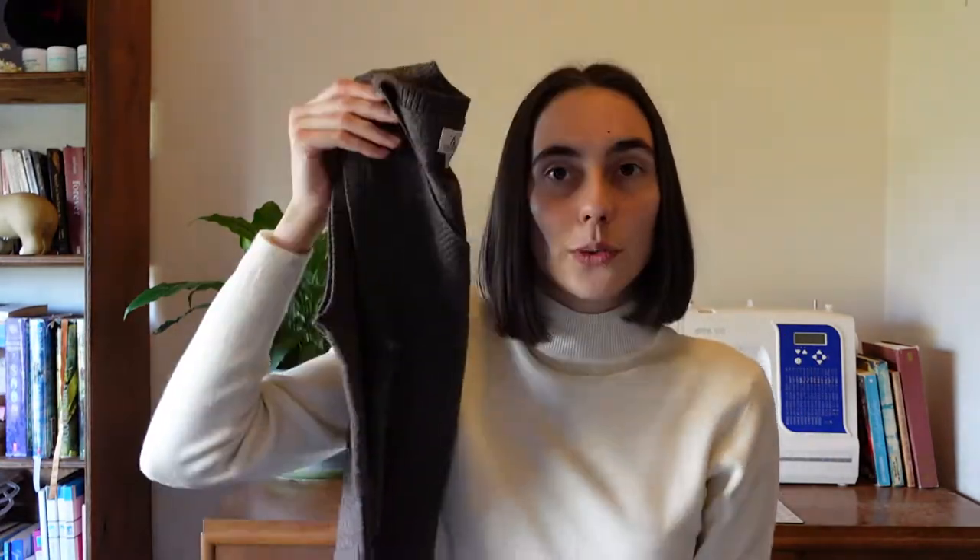It's nice. It's part wool — pretty sure it's like 45% wool. So that's going to be a good layering piece for winter, and I don't even have a vest, so I was very excited when I saw this.